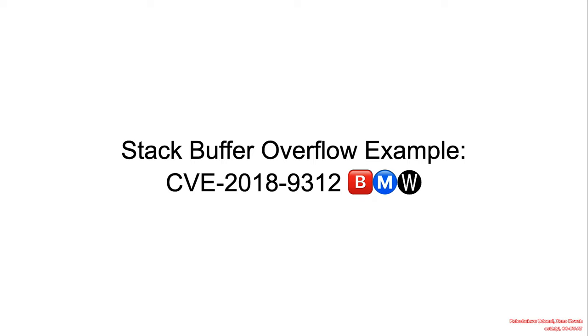As the emojis creatively suggest, this vulnerability affects BMW-connected vehicles. Okay, let's get to it.